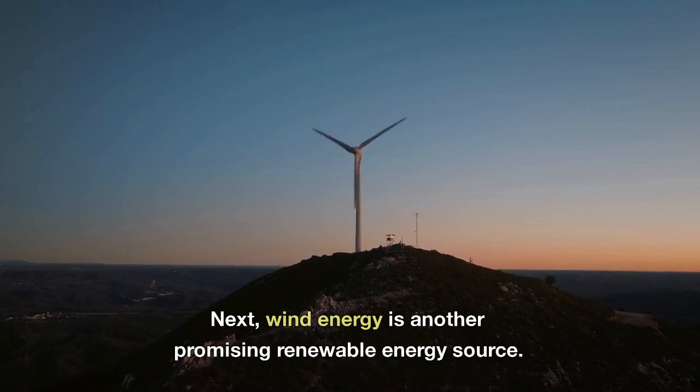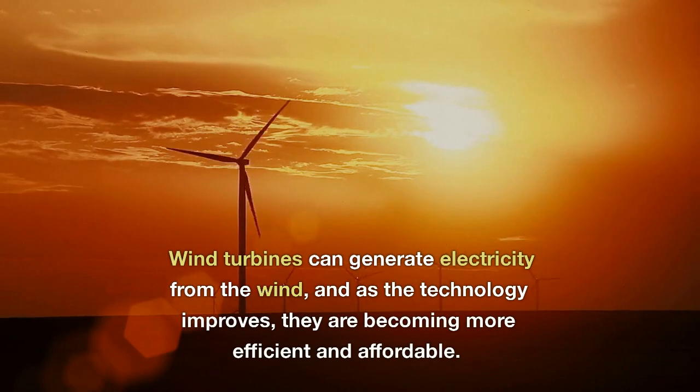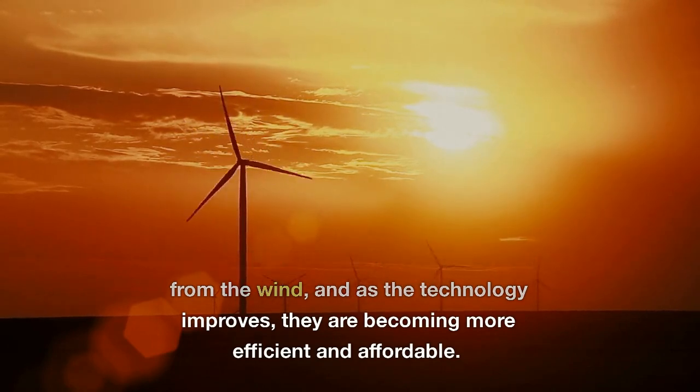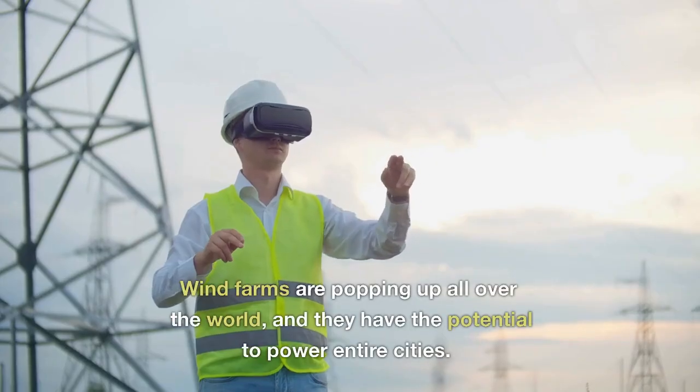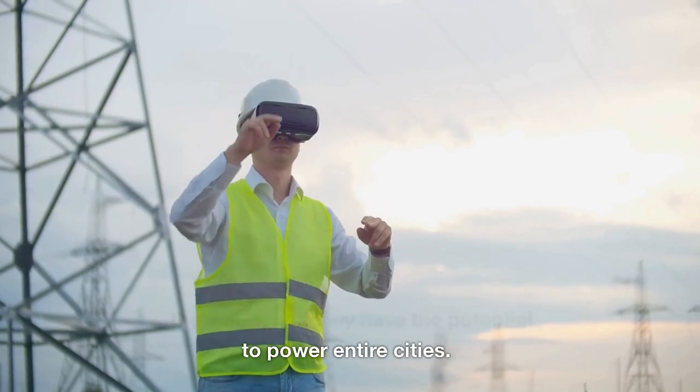Next, wind energy is another promising renewable energy source. Wind turbines can generate electricity from the wind, and as the technology improves, they are becoming more efficient and affordable. Wind farms are popping up all over the world, and they have the potential to power entire cities.